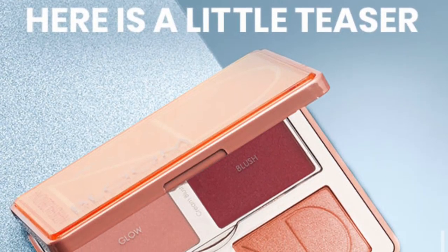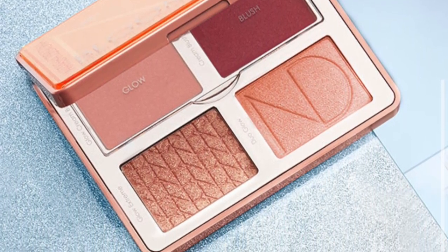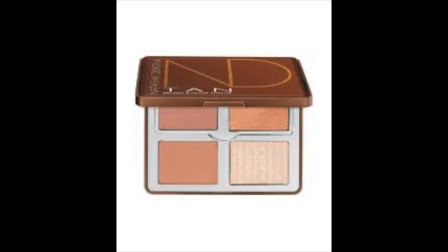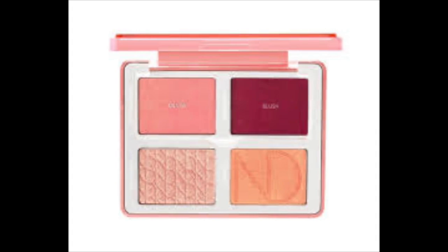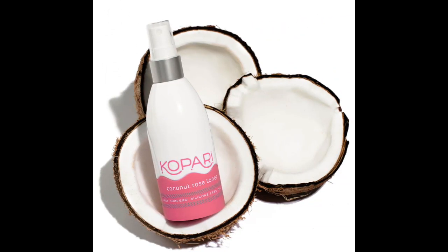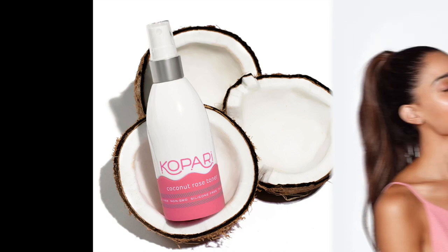The next item is the star of the box — it's the Natasha Zona Bloom and Glow Kit. It is a $55 face palette and everybody wants this, and every charmer is getting it. Next up is the Kapari Coconut Toner, a $25 value. If you're sensitive to coconut, you might have an issue with it, but otherwise it looks like a great full-size toner.